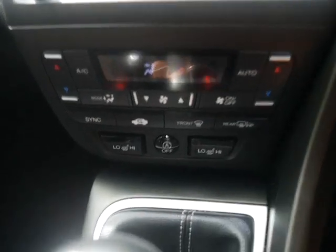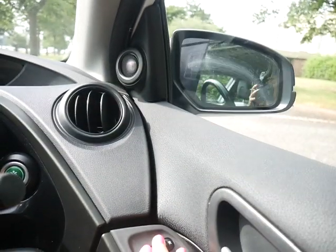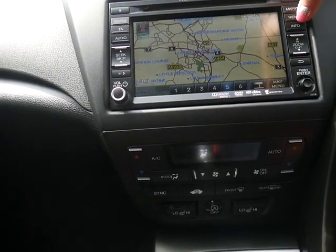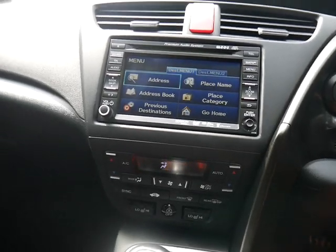As well as heated front seats with two temperature settings which is perfect in the winter. We've got cruise control to make your longer journeys more comfortable, and electric folding door mirrors which is really handy for street parking. Nice clear sat nav screen as well as Bluetooth and phone connection to make calls safely whilst on the go.